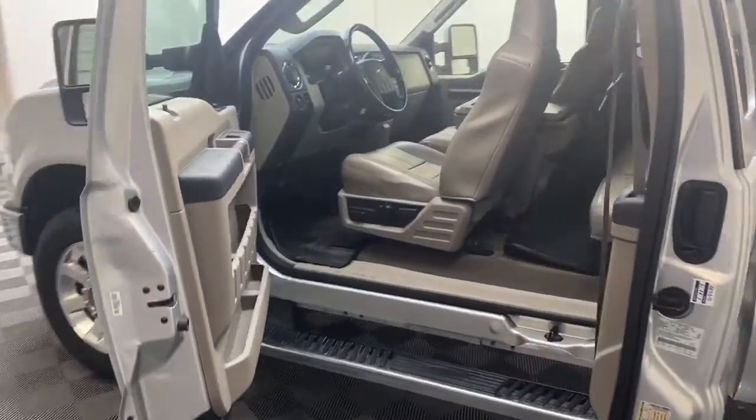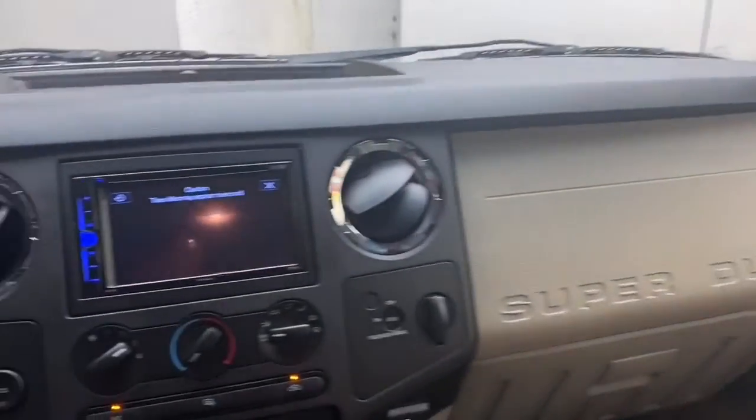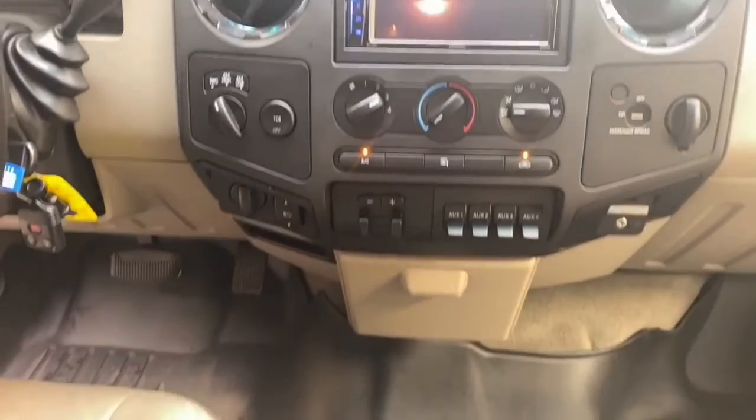Inside, you find comfortable leather seating for five, a rear backup camera, power windows, and power door locks. The instrument panel-mounted auxiliary switches keeps everything right at your fingertips.